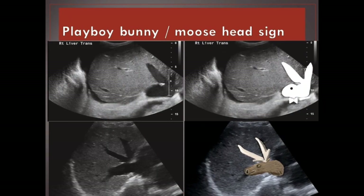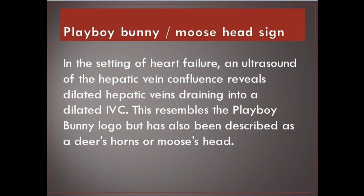Playboy bunny / moose head sign. In the setting of heart failure, an ultrasound of the hepatic vein confluence reveals dilated hepatic veins draining into a dilated IVC. This resembles the Playboy bunny logo but has also been described as a deer's horns or moose's head.